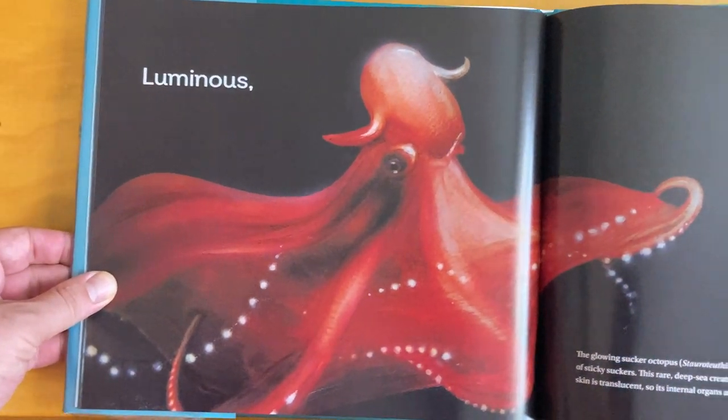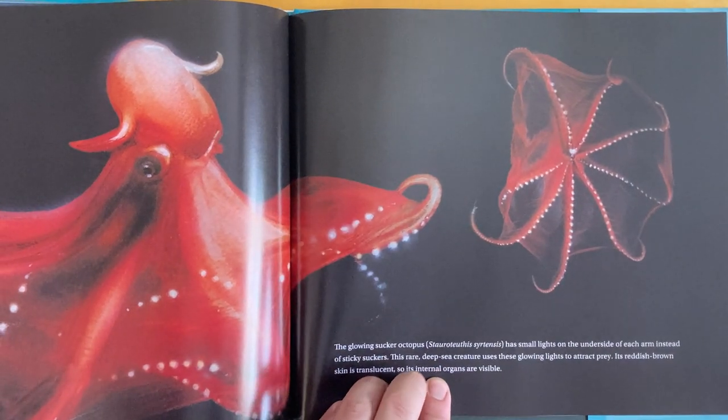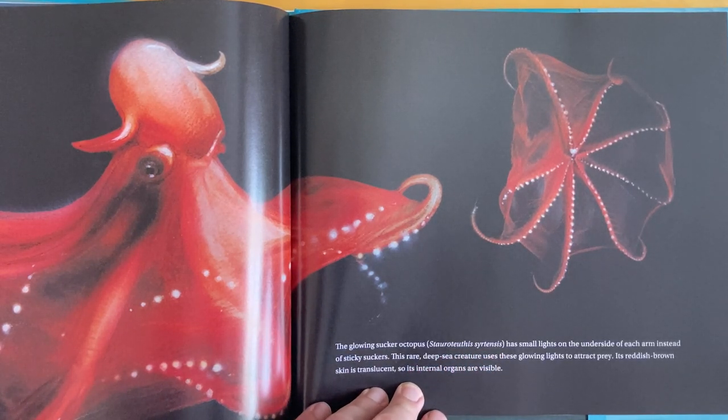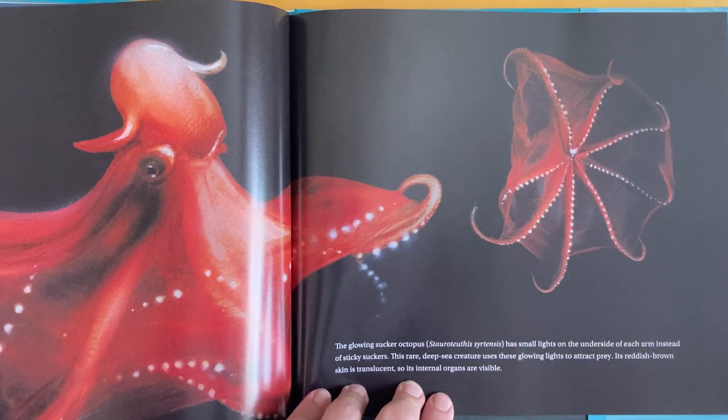Luminous! The glowing sucker octopus, Stauroteuthis syrtensis, has small lights on the underside of each arm instead of sticky suckers. This rare, deep-sea creature uses these glowing lights to attract prey. Its reddish-brown skin is translucent, so its internal organs are visible.